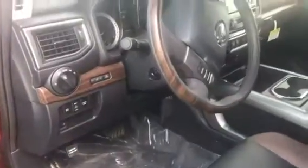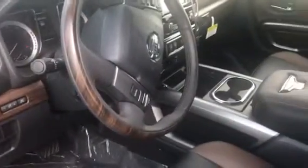It's got the smart entry so you just put your finger on the button on the handle and it'll unlock by itself as long as you have the key fob with you.